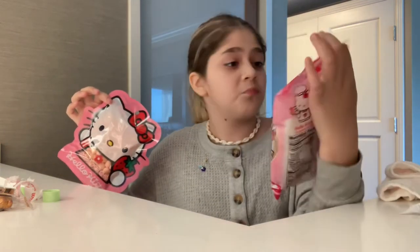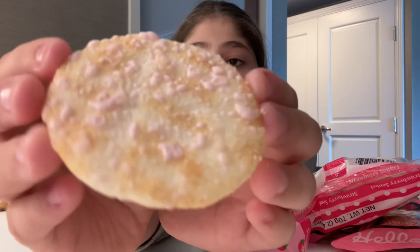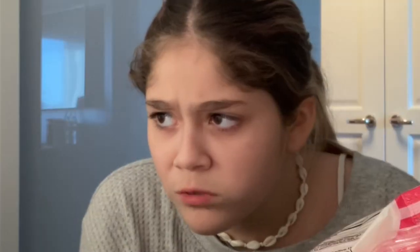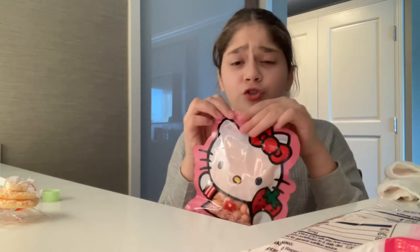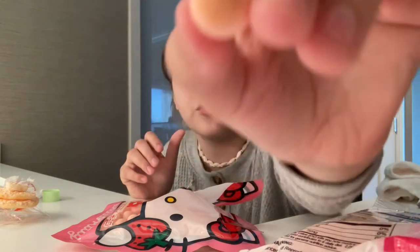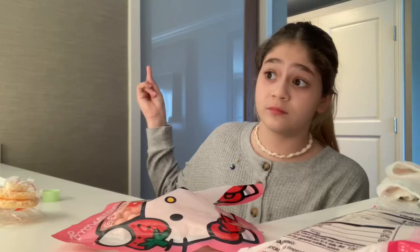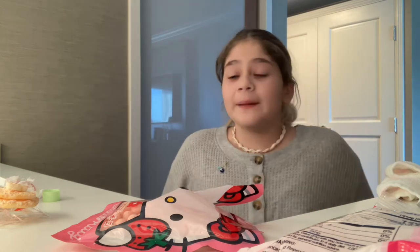Now we're trying the rice crackers. Here's a close-up — it's like a cracker with strawberry syrup on it. They're not the best — I'd give them an eight out of ten. Last up are the kawaii cookies. Here's what they look like — just pink with a little bit of brown on top. I'm going to give them a six out of ten. Let me set everything up for my sister's review.